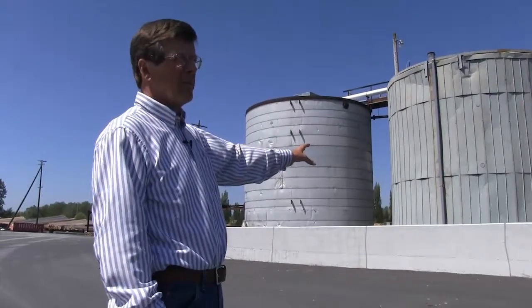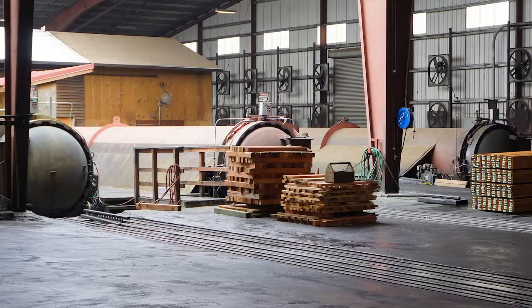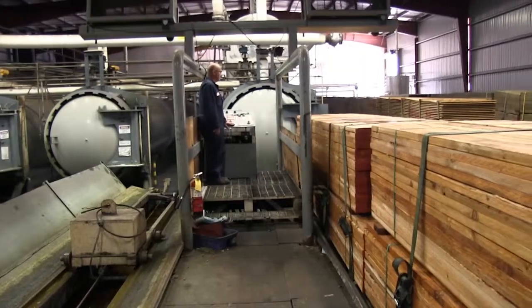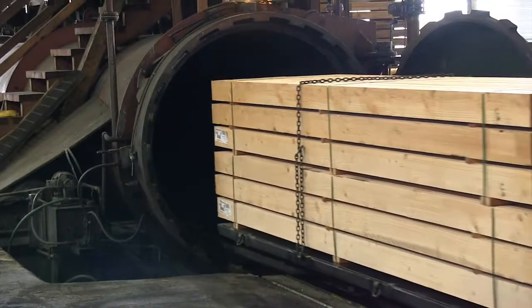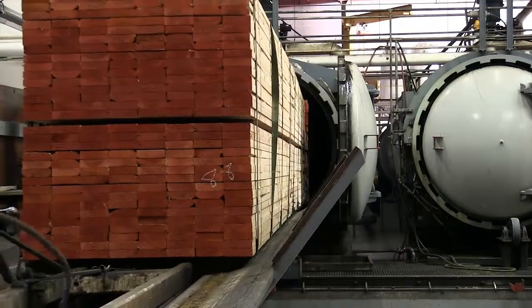These treatment plants have storage tanks that hold the different preservatives and a cylindrical pressure treatment vessel called a retort. Once the retort is loaded, it is filled with the EPA-approved preservative stored in the nearby tanks.